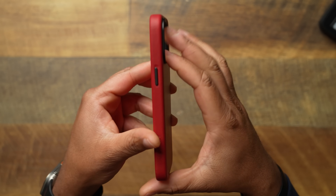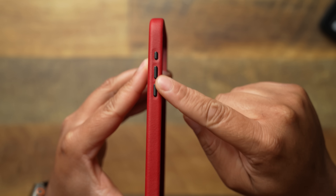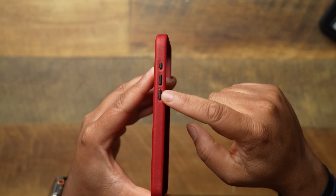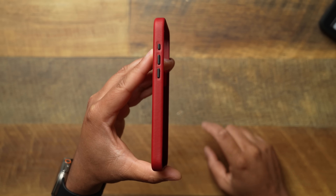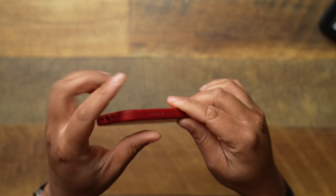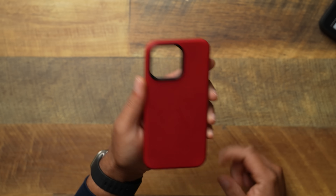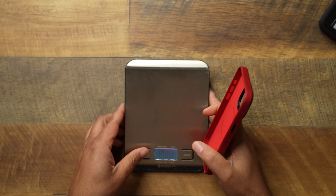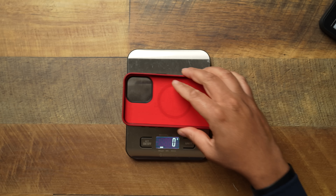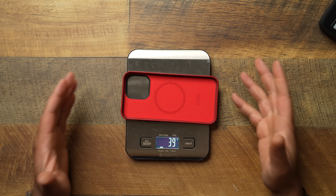On the right side you get the power button. On the left side — and bravo to Andar for finally making it correct — you get the action button, volume up and down, with a dedicated action button. On the bottom you get your cutouts for USB-C and the speakers, plus a metallic ring around the camera. Let's bring the scale over — this case weighs 39 grams. Not too bad at all.